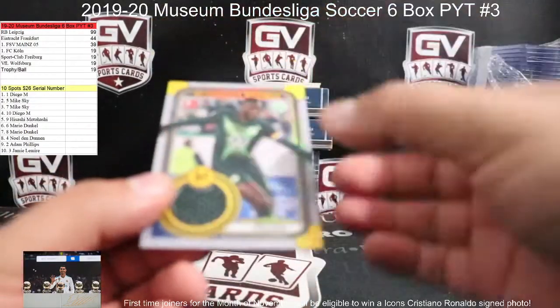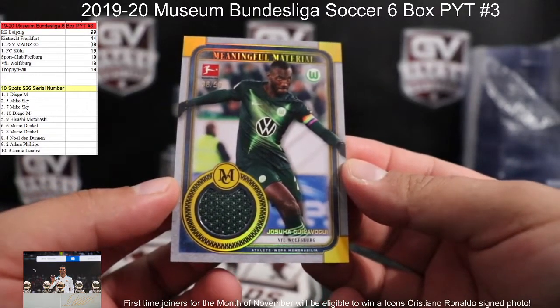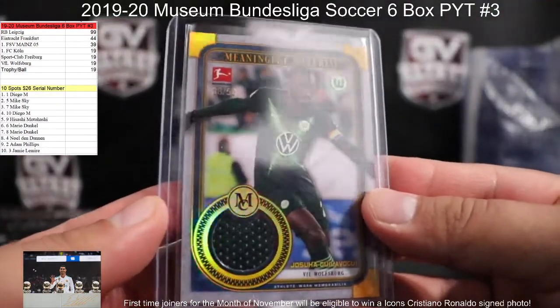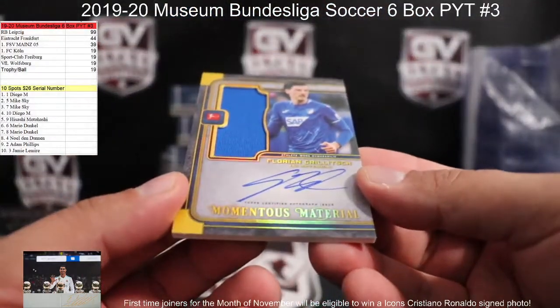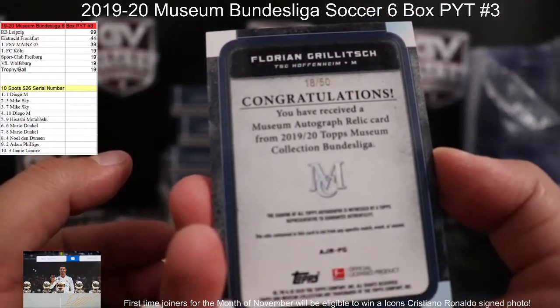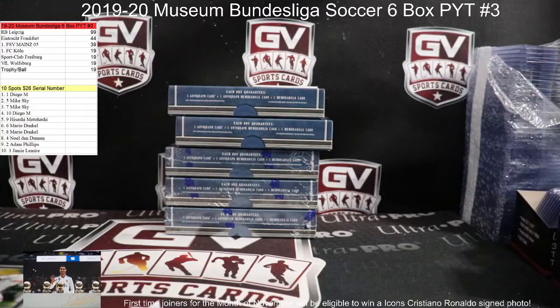Off the back: jersey number 250 for Wolfsburg — Joshua Guilavagui, 38 of 50 — going to the eight spots, Noel. That is gold, 18 of 50 for Hoffenheim — going to Sedvando. Off the front, nice one here — number 75, Yusef Poulsen for Leipzig, serial number 68 — Noel. Nice hit.